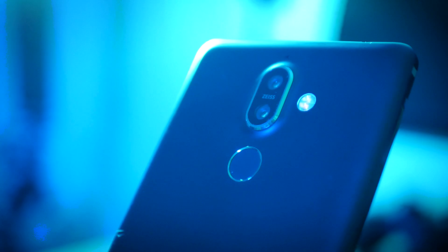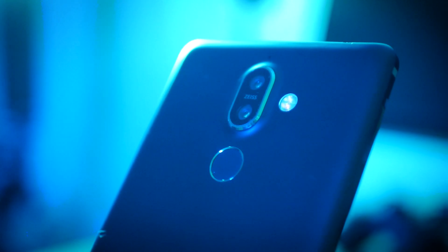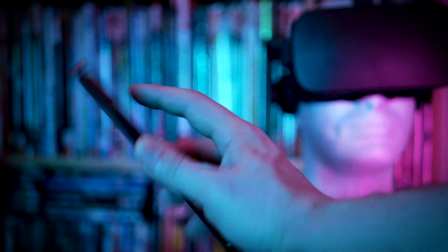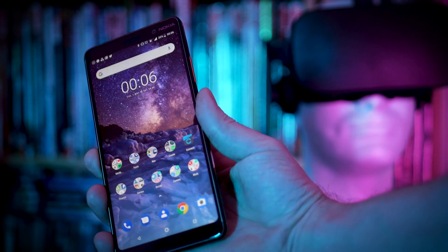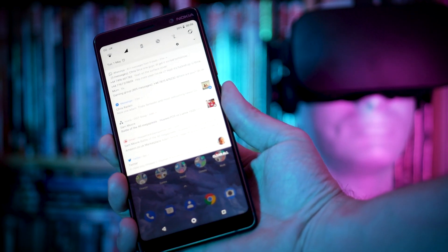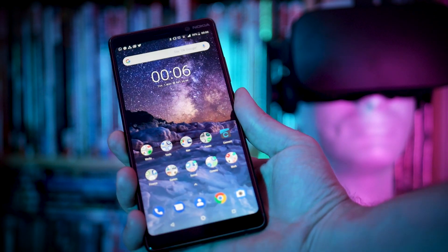There's a fingerprint sensor around the back, which works really quickly, and that's also where you'll find the nice dual-lens camera, one above the other, right in the middle. You can swipe down on that fingerprint sensor to bring down the notification tray, though this setting is off by default.